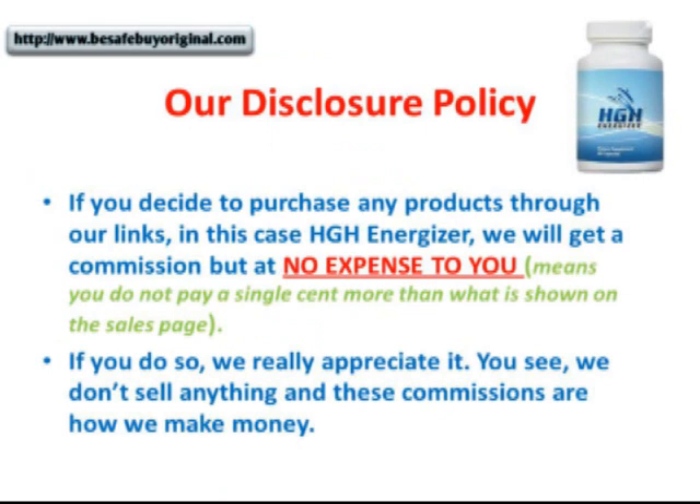One last thing: another policy we have at Be Safe Buy Original is this — if you decide to purchase any products through our links, in this case HGH Energizer, we're going to get a commission, but at no expense to you. In other words, you don't have to pay a single cent more than what's shown on the sales page. We really appreciate it if you do. We don't sell anything, and these commissions are how we make our money. If you do not want to do that, just go directly to the official site — that's okay, we understand. Thank you for watching this video. I hope it has given you enough information to make an informed decision about HGH Energizer. Here's Johnny, signing off.